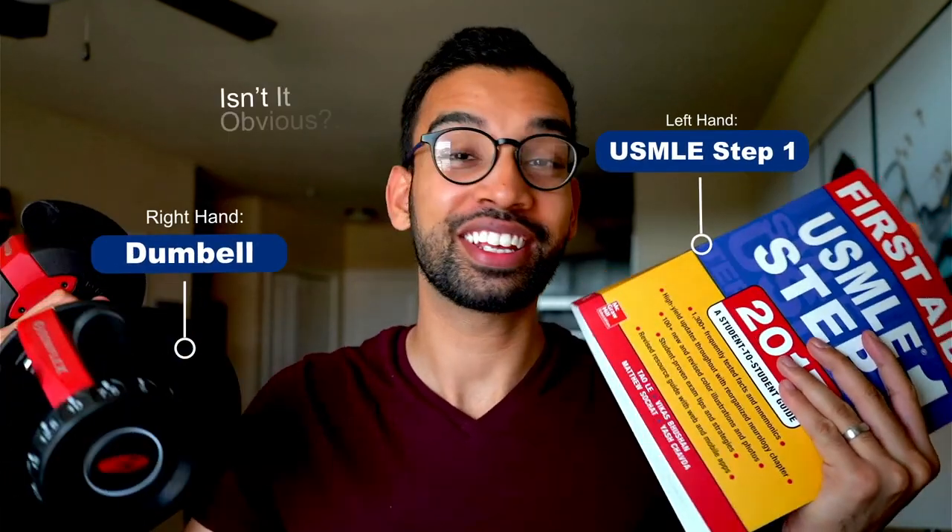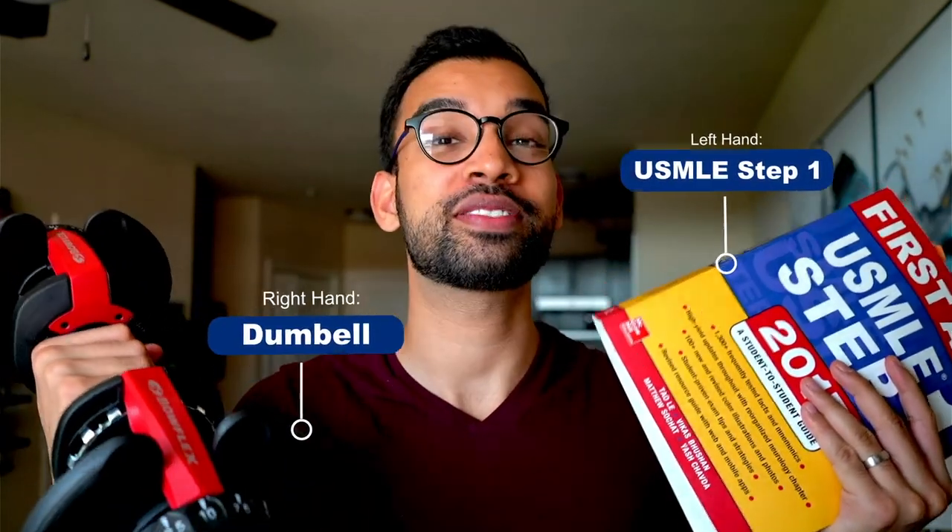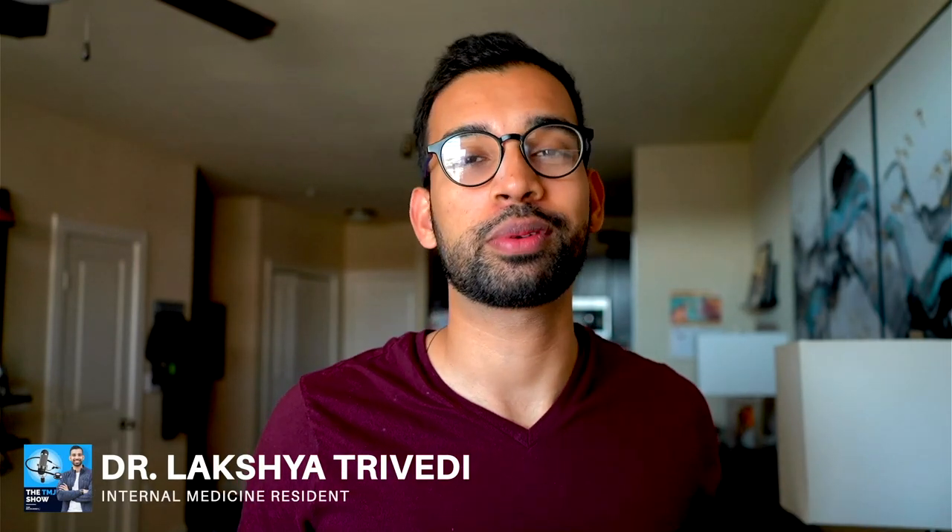If you're walking around medical school and you see a student with one of these in one hand and one of these in another, they're likely going into ortho. In case you are too, in this video we'll talk about exactly how to do it. Welcome back to the MD Journey — on this channel we're all about helping you succeed on your medical journey, but doing it with less stress.